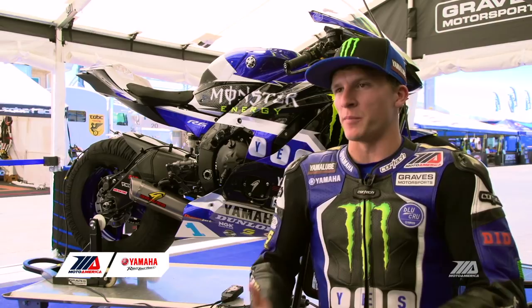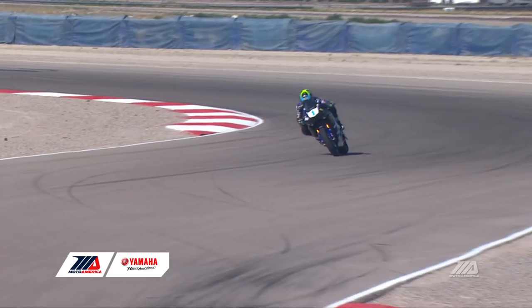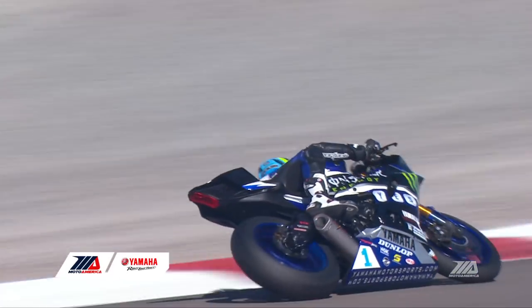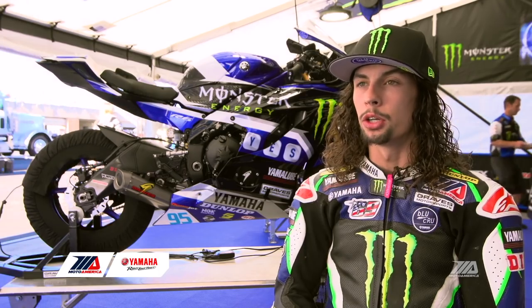It feels more like an extension of my body. Really the front end — just a little bit thicker forks makes the front end a little bit more sturdy, which gives me a lot more confidence to really push on the brakes and hold the brakes deep into the corner, trail brake hard, get the bike to turn. It's definitely a great race bike, but it's also a really fun track bike too.